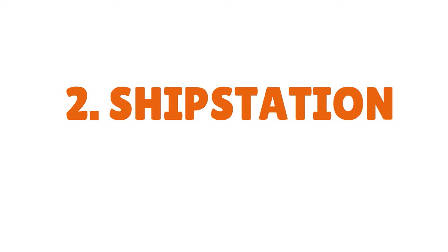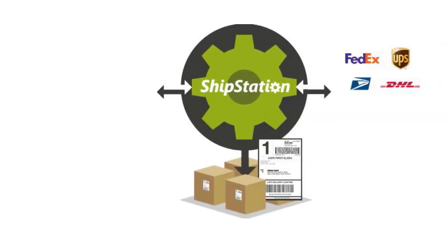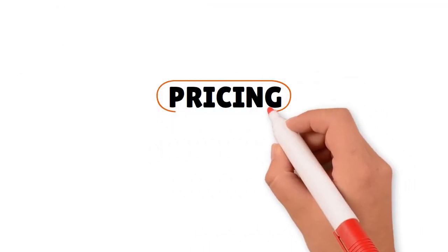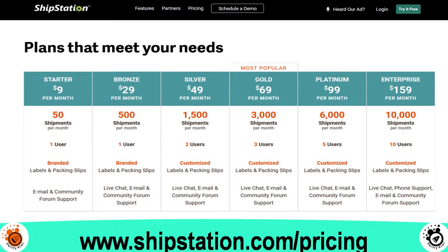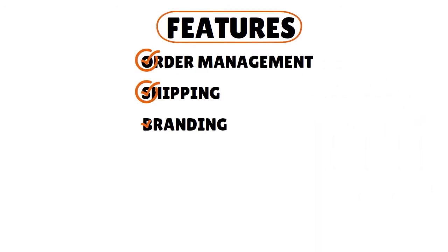Now let's talk about Ship Station. Ship Station is great if you have a multi-carrier shipping strategy — using USPS, UPS, FedEx, DHL simultaneously — because they do a great job integrating multiple carriers. For pricing, they also have six plans starting from Starter at $9 per month for 50 shipments, up to Platinum at $99 per month for 6,000 shipments, and Enterprise at $159 per month for 10,000 shipments. The fees from Ship Station and Shipping Easy are strangely analogous. Features include order management, shipping, branding, and inventory management.